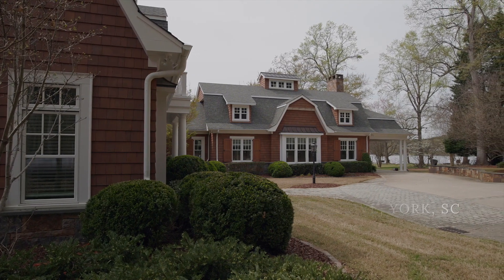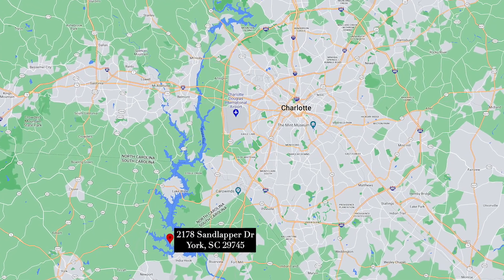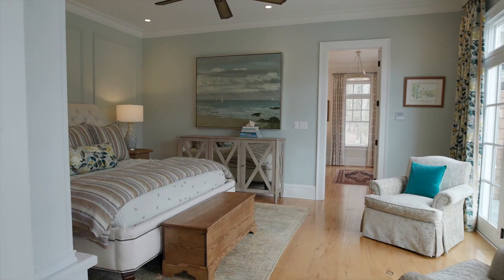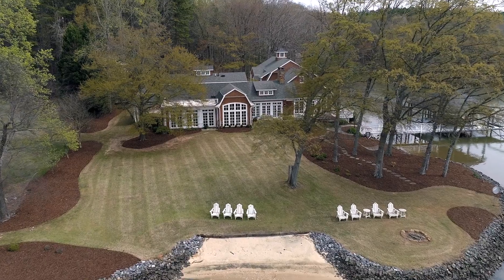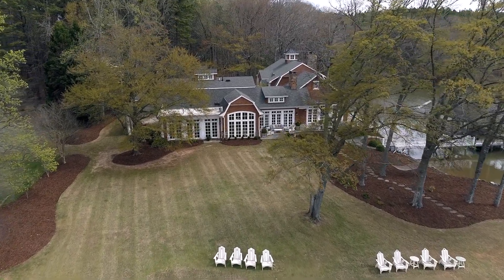Featured on the cover of Southern Home Magazine and just 45 minutes from Uptown Charlotte, this custom home was inspired by the style of Hamptons architect Robert Stern. The personal home to a local interior designer, every room was designed with exquisite taste and no detail was left undone. Welcome to beautiful Lake Wiley.